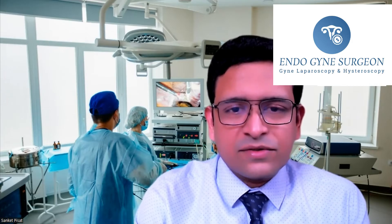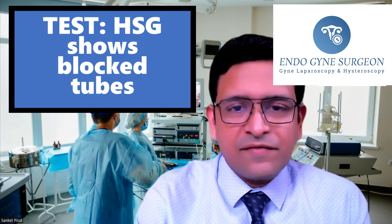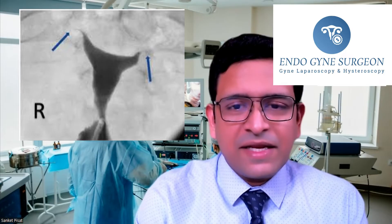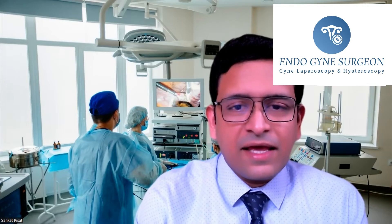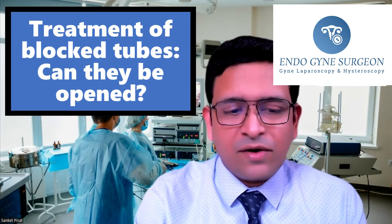Blocked tubes are mostly diagnosed on a diagnostic test called a hysterosalpingogram, or HSG, in which a dye is injected through the cervix into the uterus. The dye then shows up as a block in one or both of the fallopian tubes, meaning the dye cannot spill completely outside into the peritoneal cavity. This is also described in detail in the anatomical educational video. Now let's come to the main important part, which is the treatment of blocked tubes.